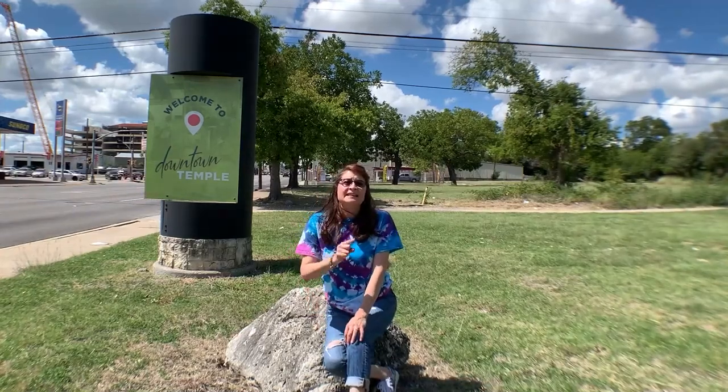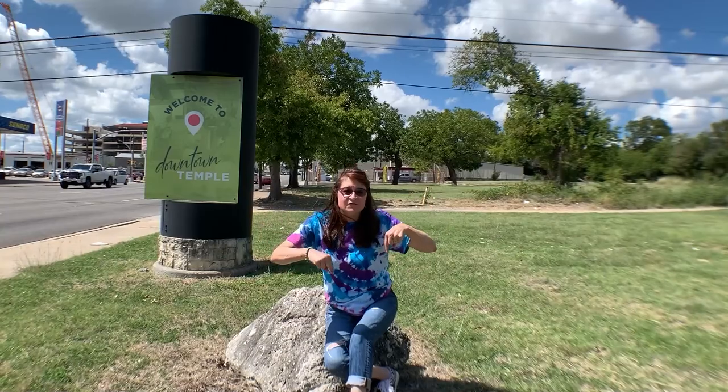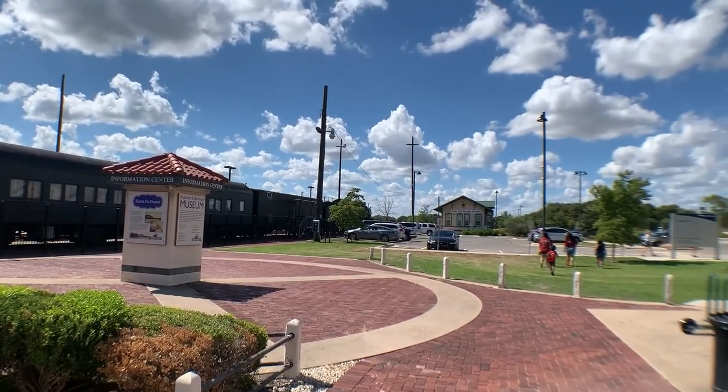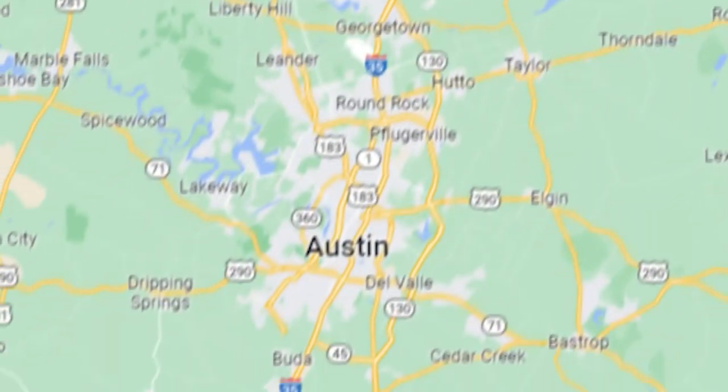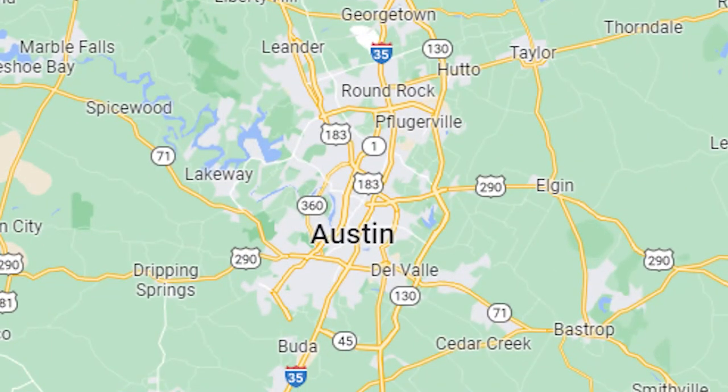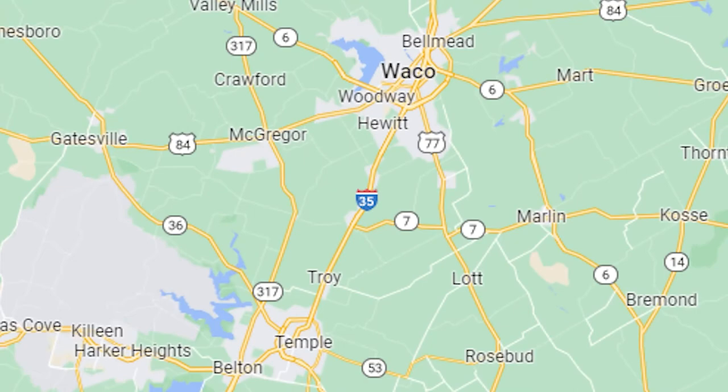If you're wondering what it's like to live in Temple, Texas, then this video is a must-see. I'm going to walk you through what it's like living in this town, which is only 67 miles north of Austin and 36 miles south of Waco.